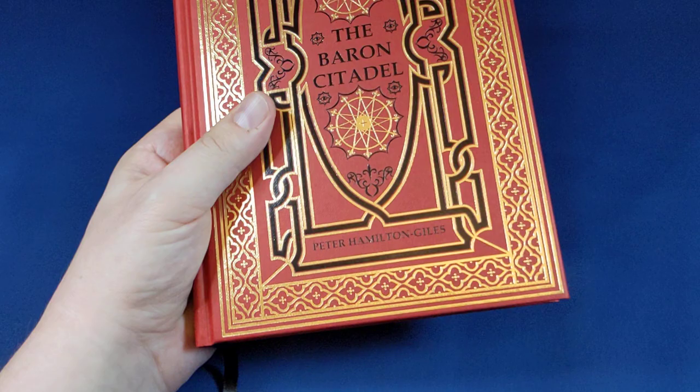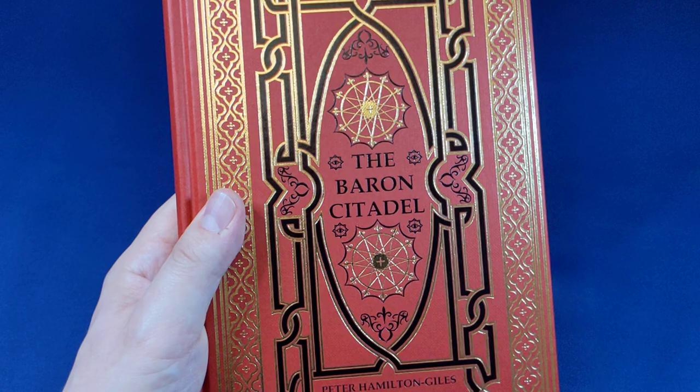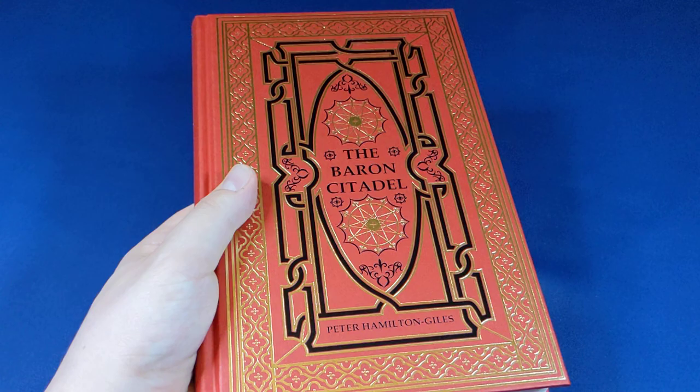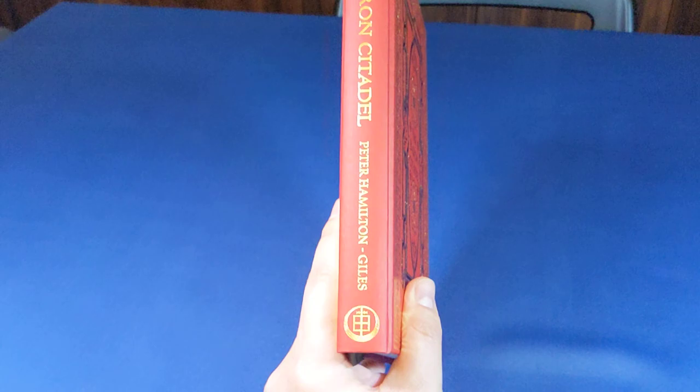The Baron Citadel is a book by Peter Hamilton Giles — not so new, since it was already published in 2015 through Three Hands Press, but it has been significantly reworked and is now in the format the author originally had in mind when he first wrote it. He's now published it through his own publishing house, Atramentus Press, and it's a beautiful result.